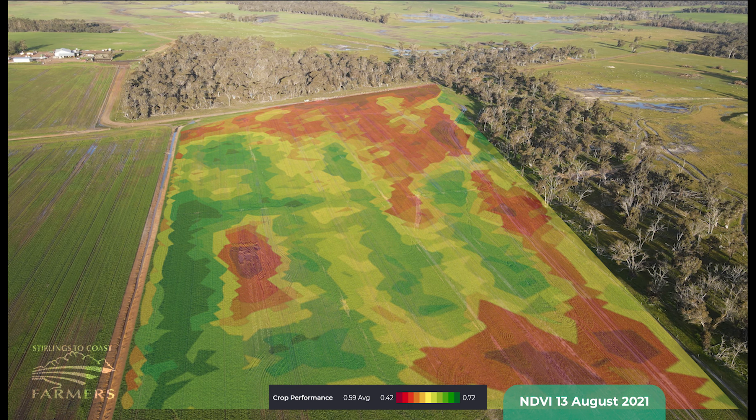The Preston family have also reported that although it's been an above-average rainfall season, at seeding they were able to traverse parts of the paddock where they couldn't previously.